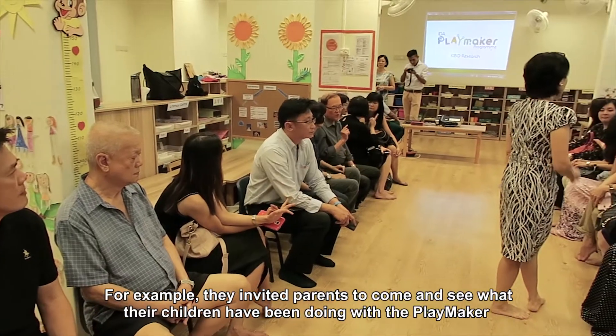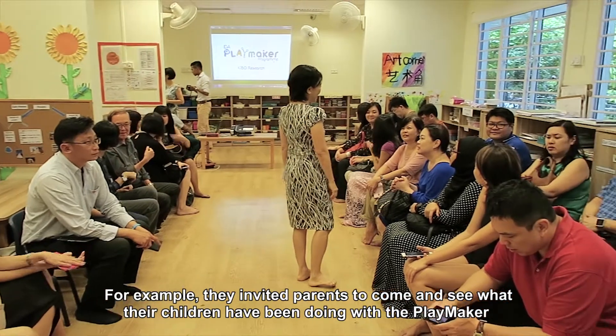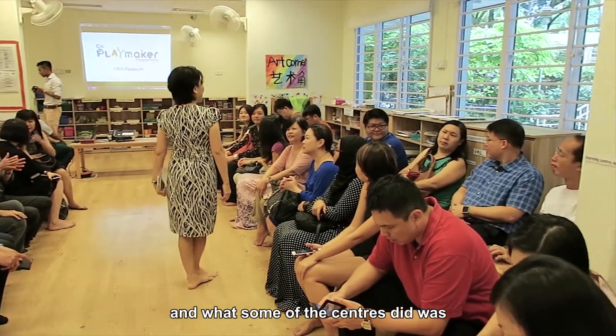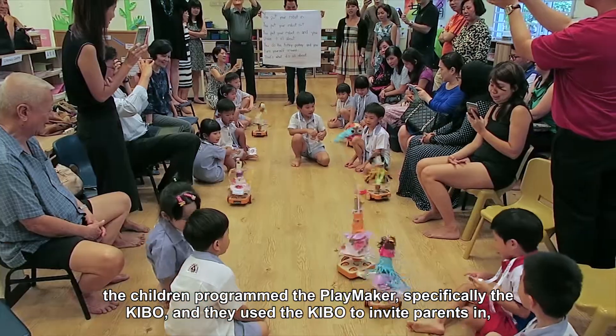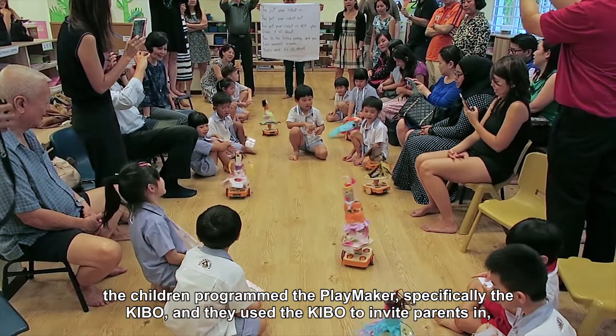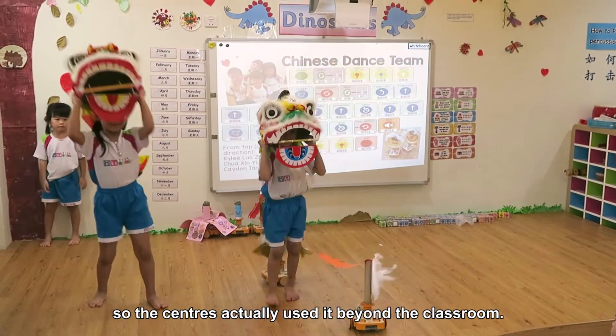For example, they invited parents to come and see what their children have been doing with the Playmaker. What some of the centres did was have the children program the Playmaker — specifically the keyboard — and they used the keyboard to invite parents in. They performed a lion dance through the keyboard, so the centres actually used it beyond the classroom.